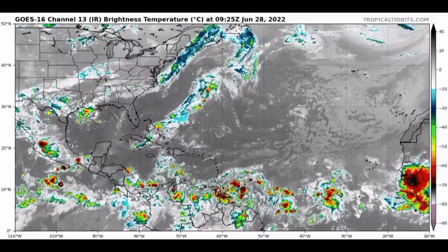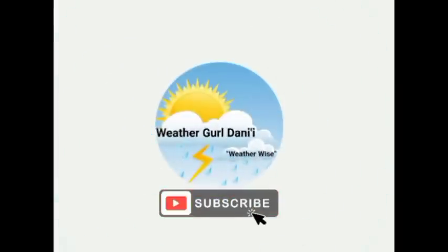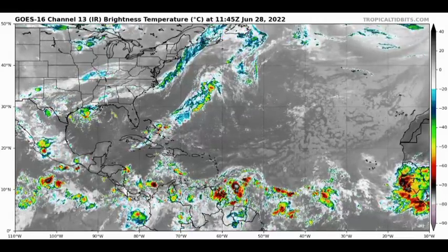Hey everyone, it's Dani, and welcome to this updated video. In this video we will be taking a look at our potential tropical cyclone, which was previously known as Invest 94L. Watches and warnings are now issued for several areas, and we'll also be looking at our other disturbances and what is expected during the next couple of days.